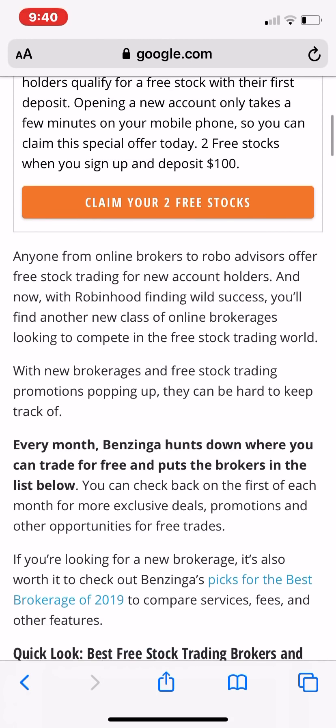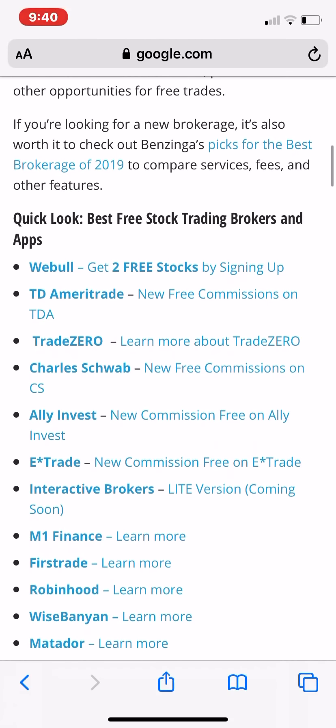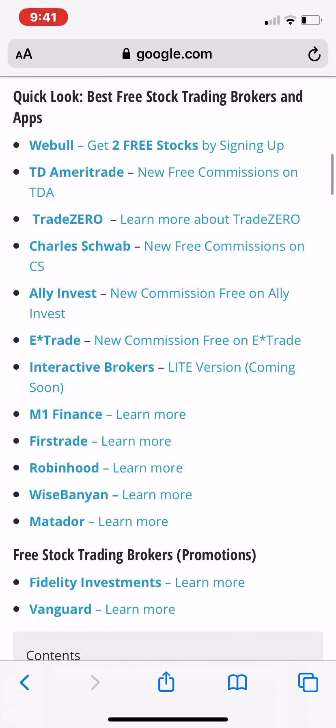Let's scroll down and let you know who the other companies are. So right now we have WeBull, TD Ameritrade, TradeZero, Charles Schwab, Ally Invest, E-Trade, Interactive Brokers, M1 Finance, First Trade, obviously Robinhood who started it, Wise Banyan, and Metador.